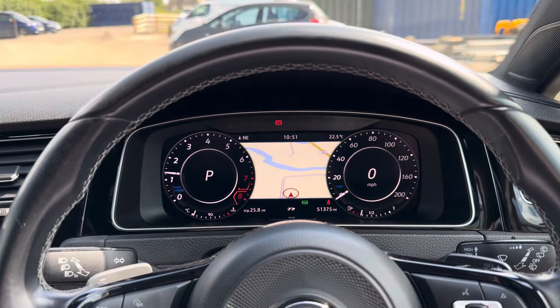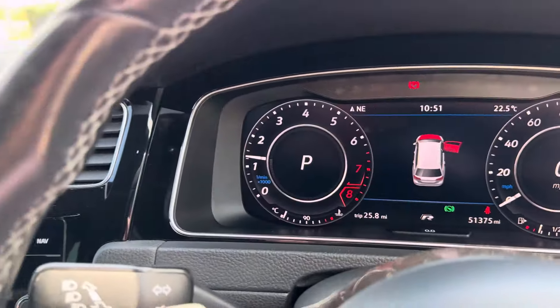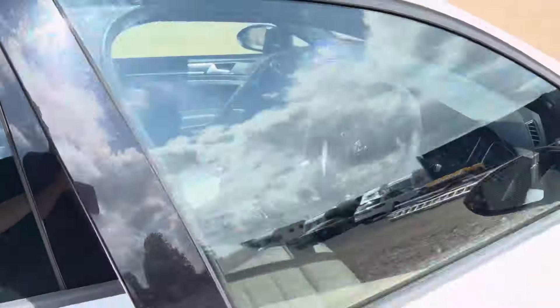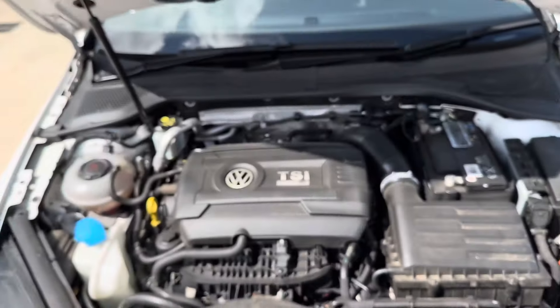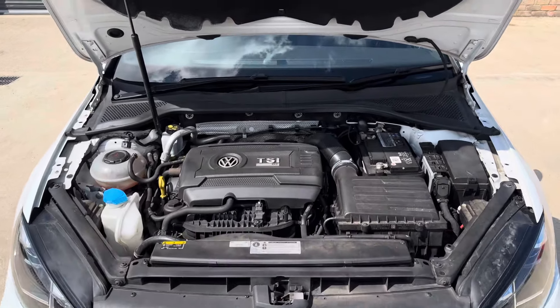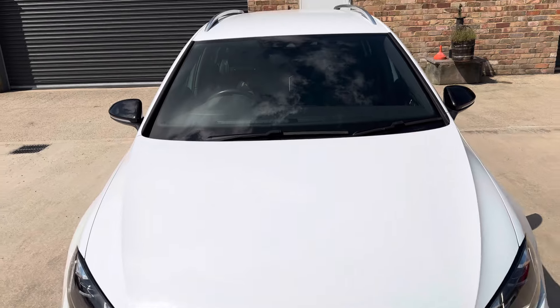These vehicles will obtain up to late 30s if not 40 miles per gallon if driven in the right manner. The vehicle also benefits from driver select mode including Eco, Normal, and Race for when those more spirited drives are requested. This is a completely original unmodified example — it's very popular for people to tune these with air intakes and exhaust modifications, but this vehicle is completely standard.